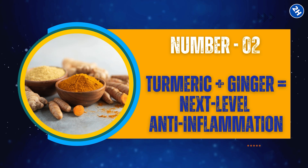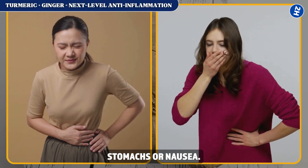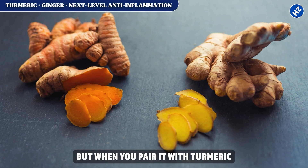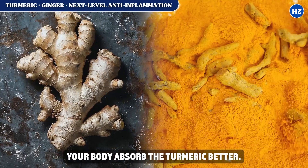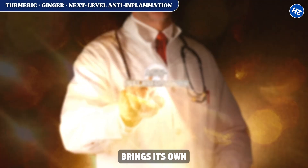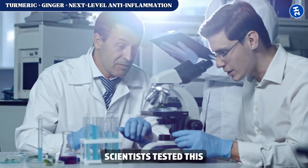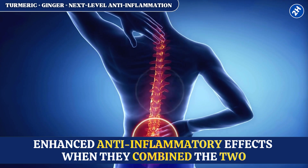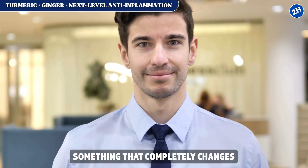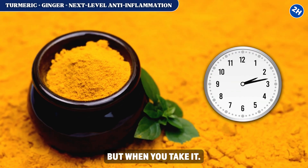Fix number 2: turmeric plus ginger equals next-level anti-inflammation. Most people think ginger is just for upset stomachs or nausea, but when you pair it with turmeric, the ginger actually helps your body absorb the turmeric better, plus it brings its own anti-inflammatory punch. Scientists tested this and found that people got enhanced anti-inflammatory effects when they combined the two.